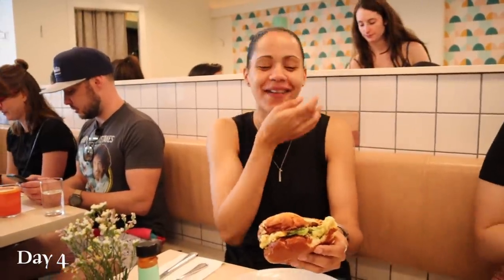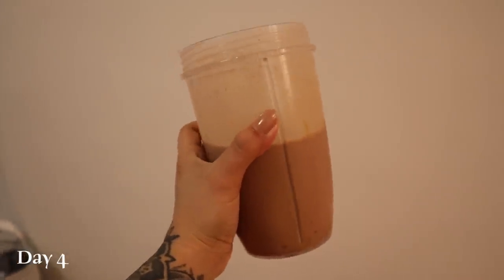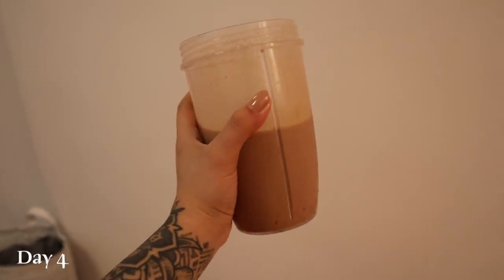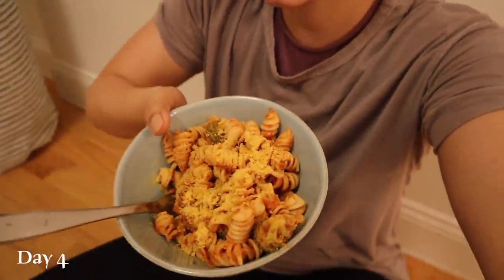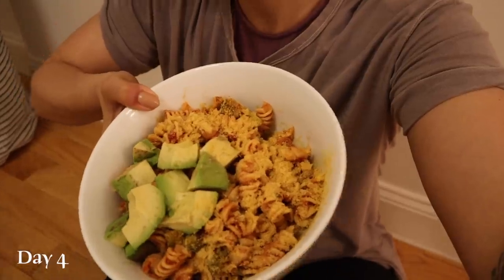I ate so much Just Egg this morning that it took me six hours to get hungry again. I made a shake — it has chocolate protein, almond milk, banana, and peanut butter. I'm having this and then heading to Brooklyn Boulders for a workout. Roberto and I just came back from Brooklyn Boulders and I'm starving, so I heated up some pasta with tomato sauce and broccoli and nutritional yeast on top — and I added some avocado to Roberto's bowl too. My mom gave me a bunch of Middle Eastern dates, and I'm going to have one for dessert.